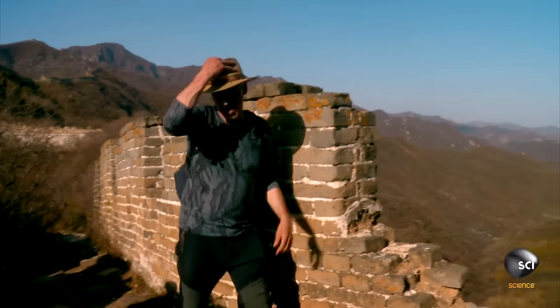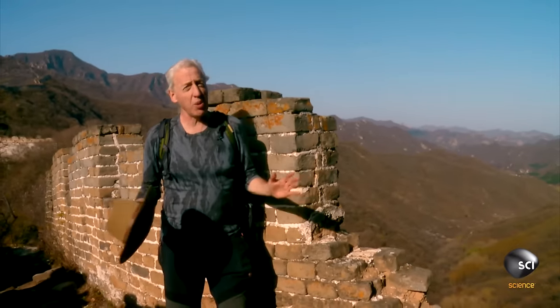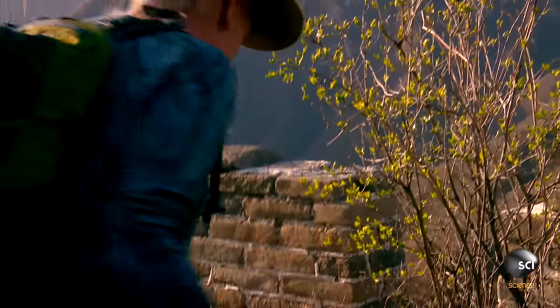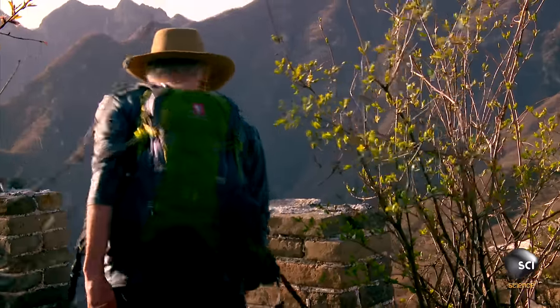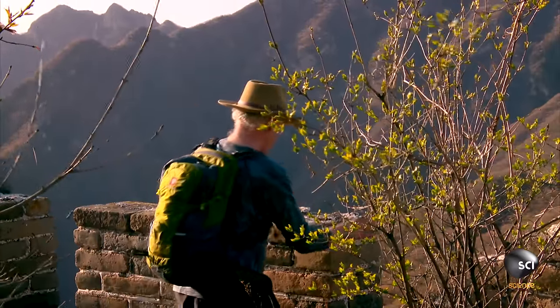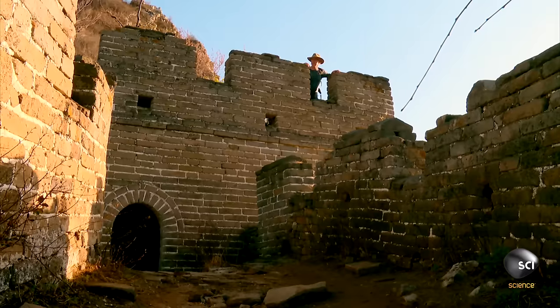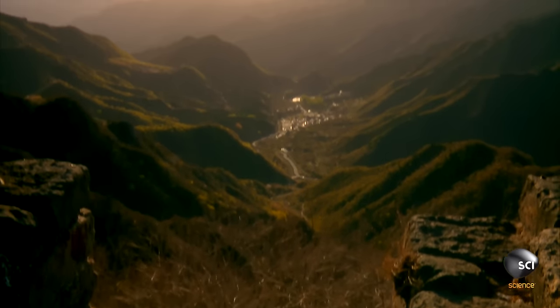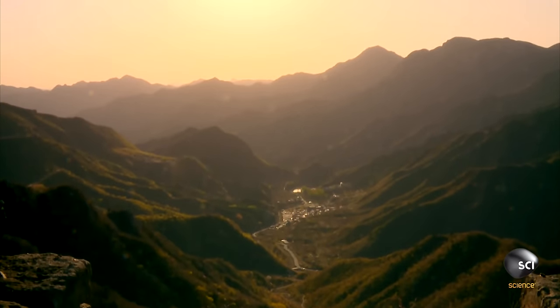Whenever visitors reach the wall, they always tend to ask the same questions — one of those being: why is the wall here and not over there or over here? William studies the landscape around the Great Wall to understand why the Chinese built where they did. From the top of this watchtower, he can see precisely why the wall is positioned here.